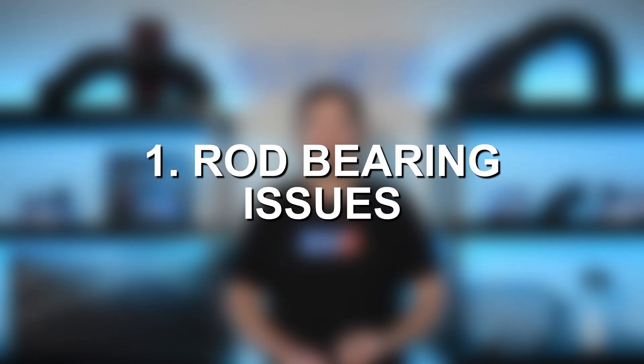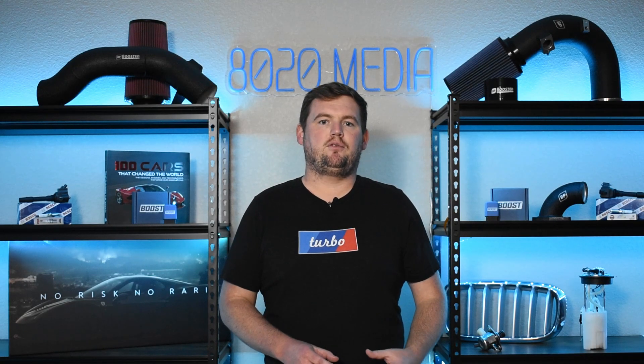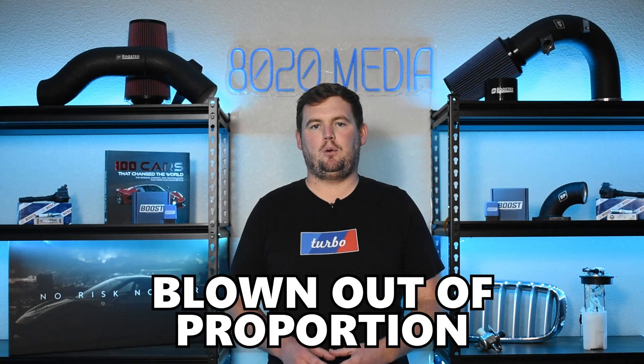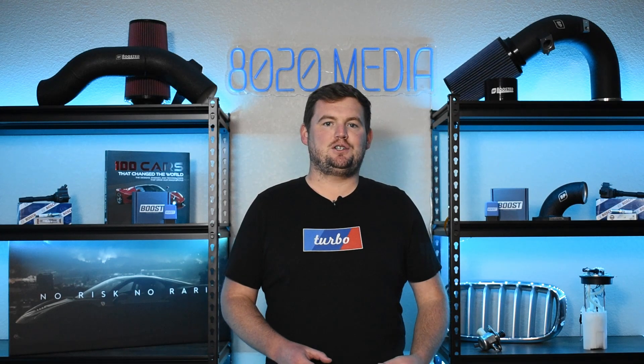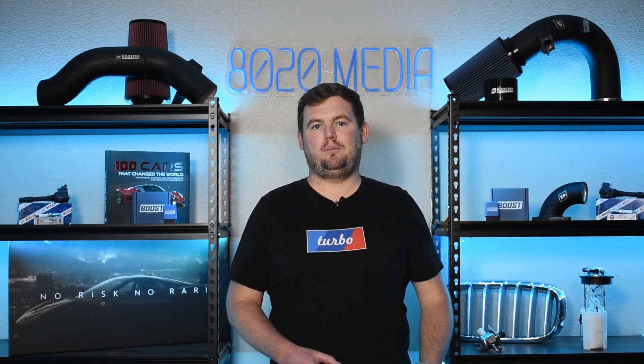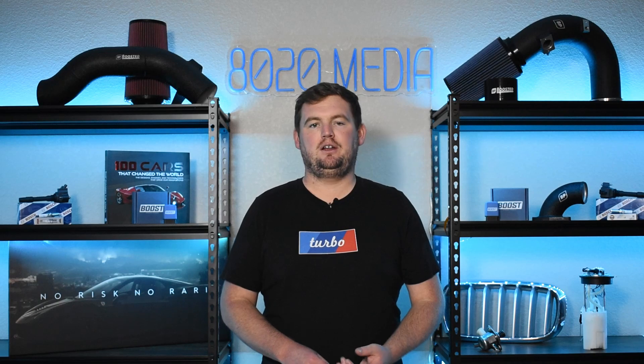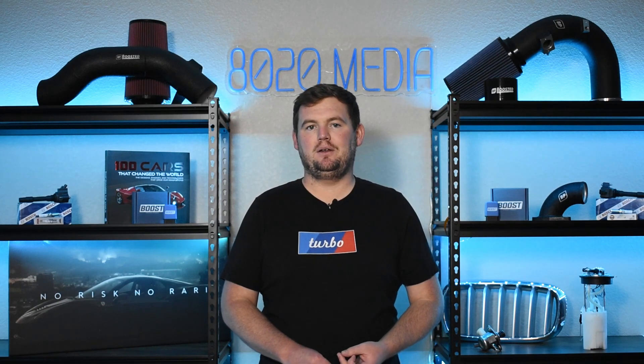Number one on the list, we have rod-bearing failures. I do want to point this out up front: rod-bearing failures, to some extent, are blown out of proportion on the internet. It's not hard to find a ton of horror stories about the S85 and rod-bearing failures leading to complete engine failure and very expensive repair bills. However, this is still something to be aware of.